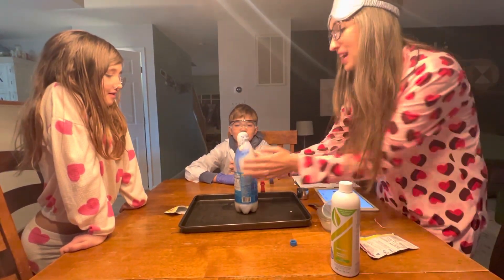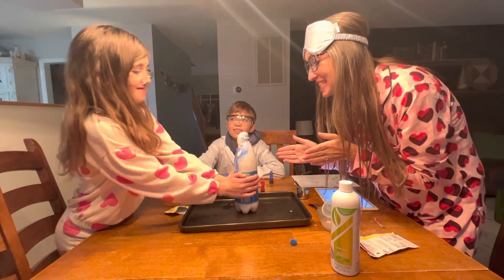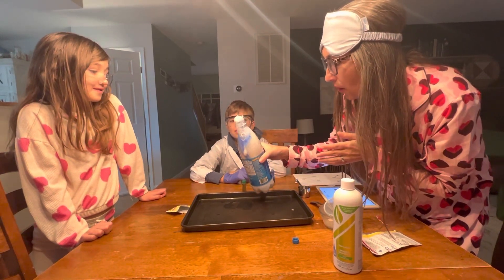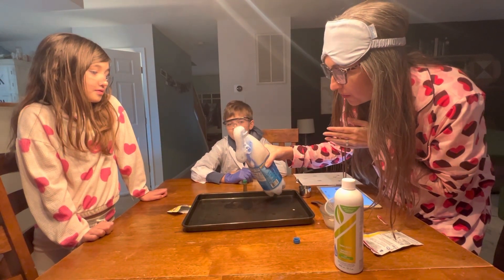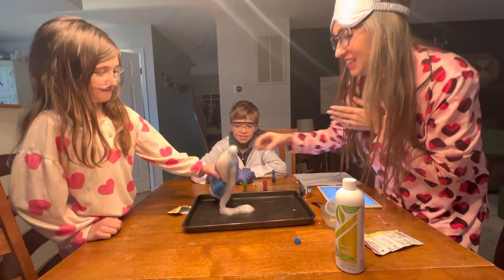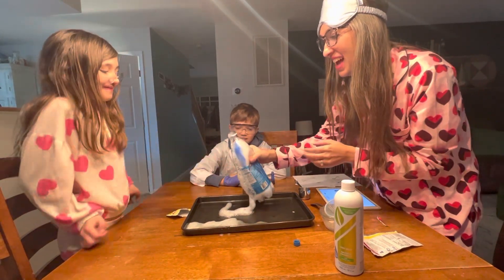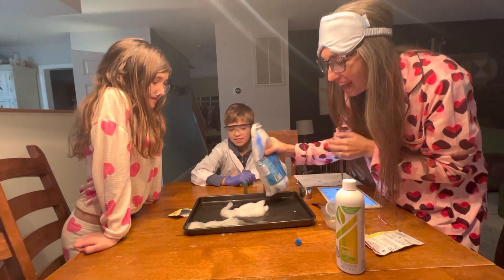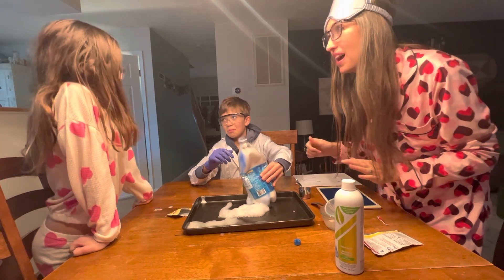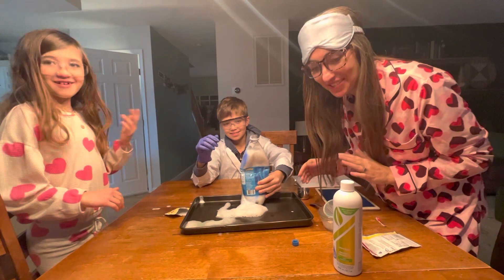It's really warm — guys, feel how warm it is. That reaction is releasing a lot of heat. That's really cool. You guys want to brush your teeth with it? All right, that's actually pretty fun. I will put the recipe on here so that you guys can try this one at home too.